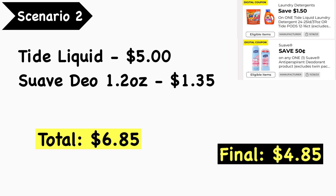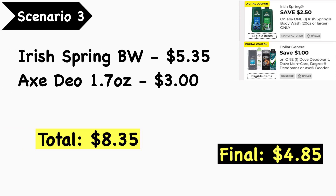Scenario number two: you're going to pick up the Tide liquid at $5.50 and the Suave deodorant 1.2 oz at $1.35 — your total is $6.85. You're going to use the $1.50 Tide digital coupon and the $0.50 Suave digital coupon. Your final cost is $4.85.